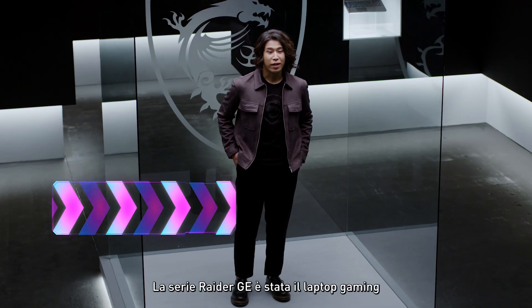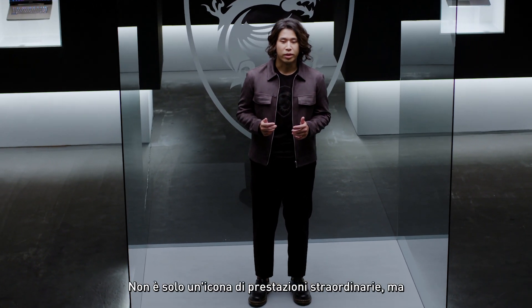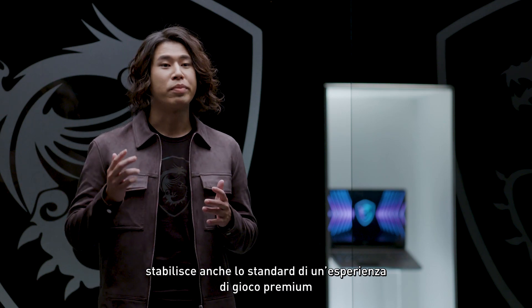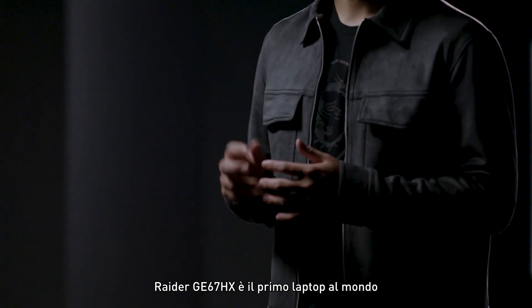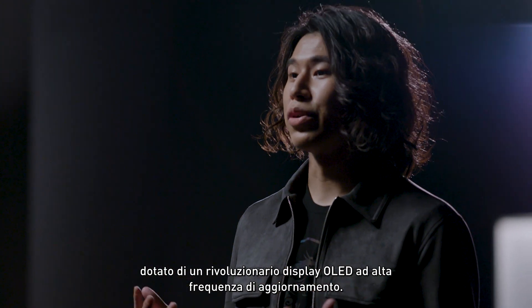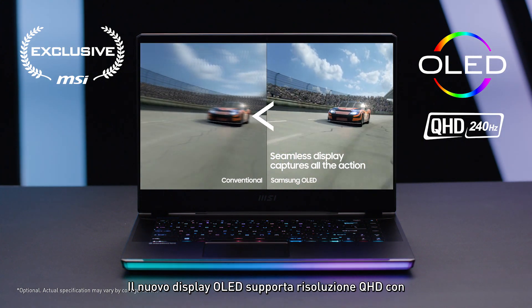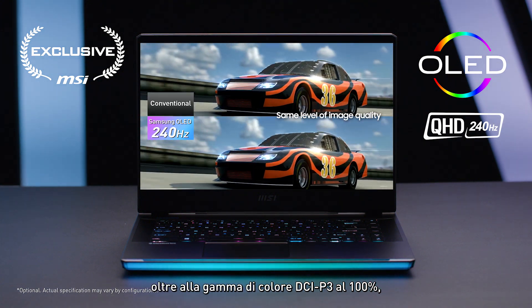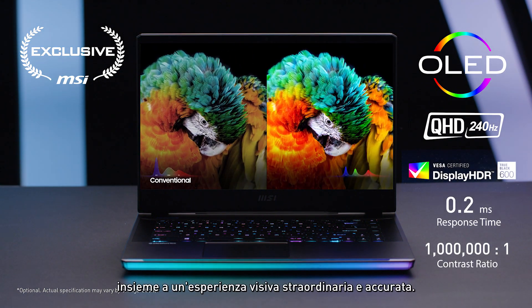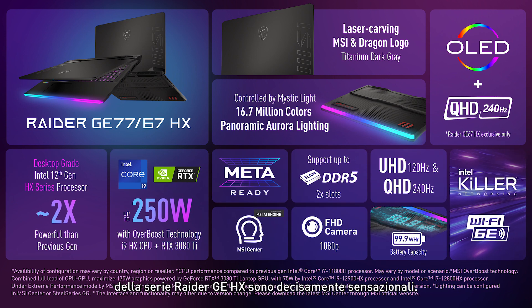The Raider GE series has been the flagship gaming laptop for the past couple of years. It's not just an icon of supreme performance, but also sets the standard of premium gaming experience with its eye-catching design. The Raider GE67HX is the first laptop in the world to bring a revolutionary high refresh rate OLED display, supporting QHD resolution with an extremely fast 240Hz refresh rate, plus 100% DCI-P3 quality gaming, giving you minimal motion blur with a remarkable and accurate visual experience.